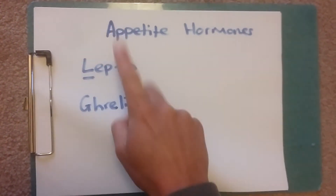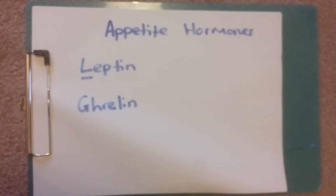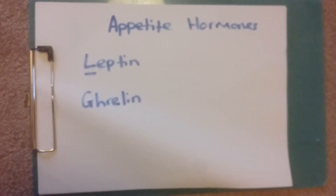So that's a little quick bit about appetite hormones — leptin is long term, ghrelin is the gremlin — and hopefully you remember the difference between them. Have a great day, take care.